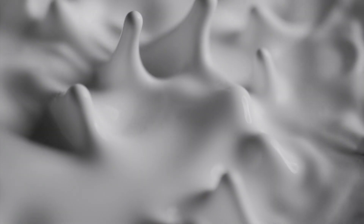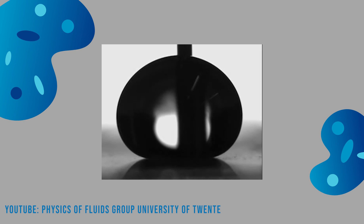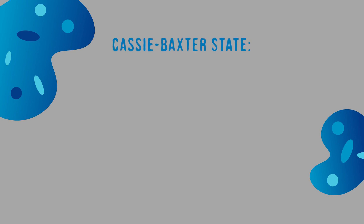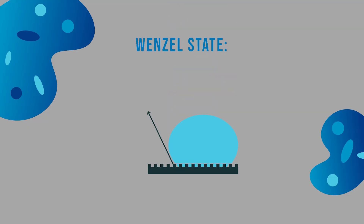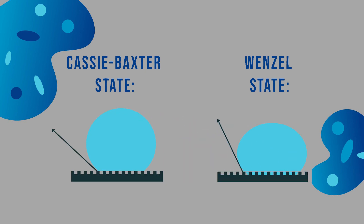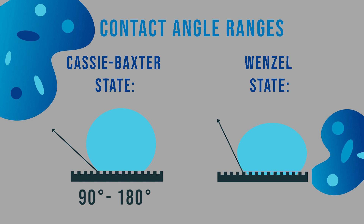While Young's equation is important, it only applies to equilibrium conditions where a surface is entirely smooth. In practice, however, no surface is entirely smooth, and a surface contains some level of roughness. This allows us to introduce two important characters in our wetting drama: the Cassie-Baxter and Wenzel states. In the Cassie-Baxter state, the droplet sits atop the rough surface peaks and air pockets — like a hiker balancing on mountaintops. In contrast, in the Wenzel state, the droplet fills in the roughness valleys, like a hiker resting at the bottom of a mountain. The Cassie-Baxter state has high contact angles ranging from 90 to 180 degrees, whereas the Wenzel state has low contact angles ranging from 0 to 90 degrees.